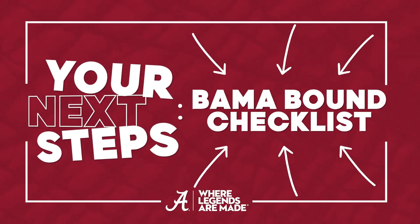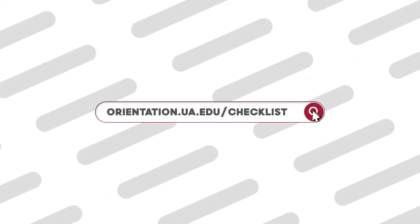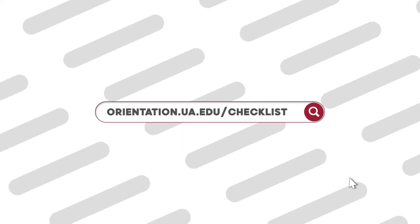Are you ready to take your final step toward becoming a legend at the University of Alabama? You registered for Bama Bound Orientation, now it's time to complete the Bama Bound Checklist before joining us on campus. Visit orientation.ua.edu/checklist to prepare for your arrival.